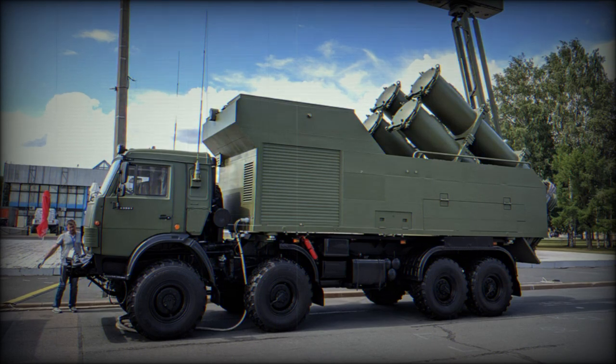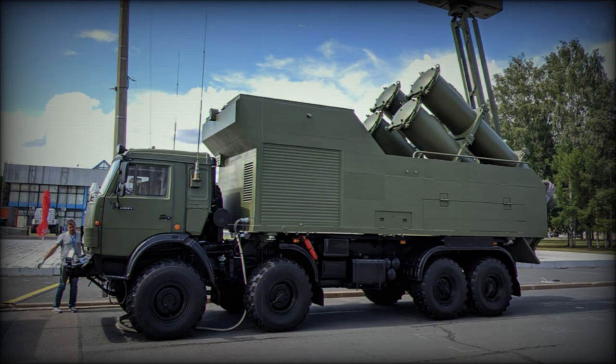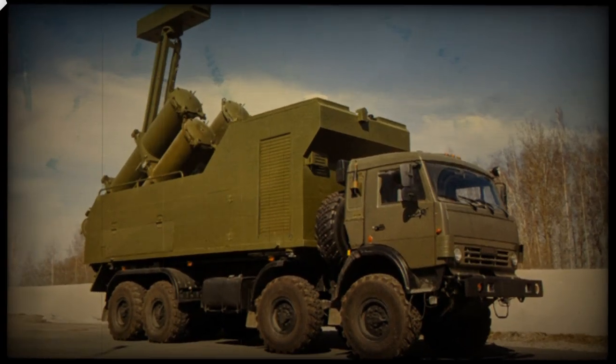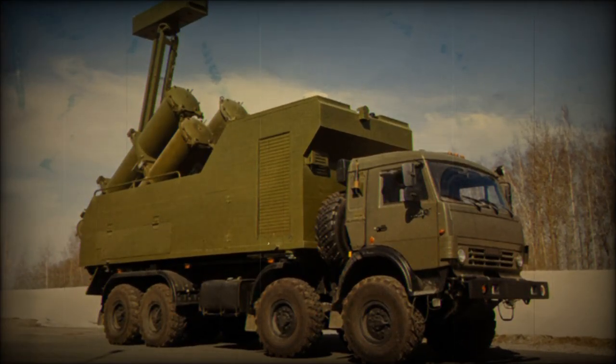The Kh-35UE missiles have a secondary capability against ground targets. The launcher vehicle is fitted with either the Mineral-ME-1 active radar with a detection range of 250 kilometers, or the Mineral-ME-2 passive radar with a detection range of 750 kilometers. Each of these radars can detect up to 200 targets simultaneously.